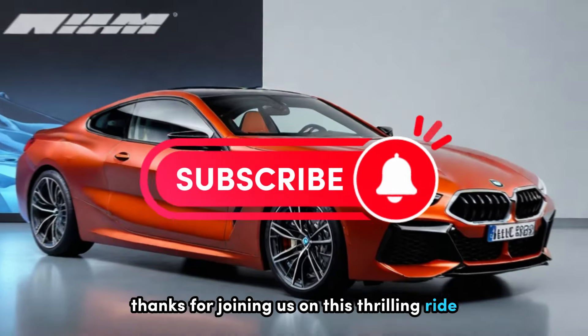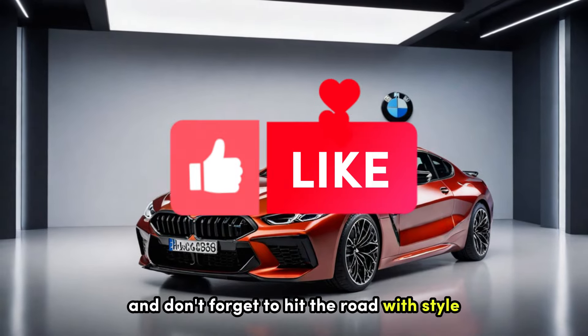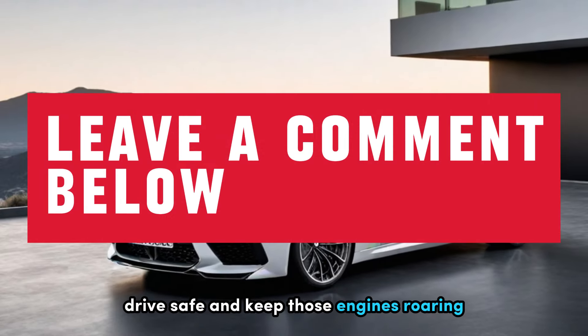Thanks for joining us on this thrilling ride through the world of automotive excitement. Stay tuned for more gearhead goodness and don't forget to hit the road with style. Until next time, drive safe and keep those engines roaring.